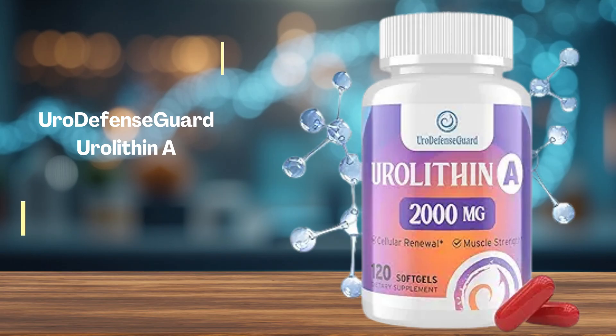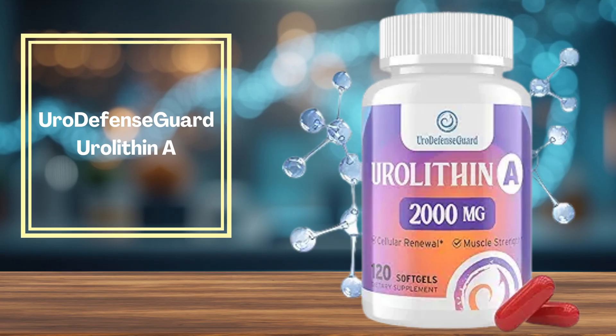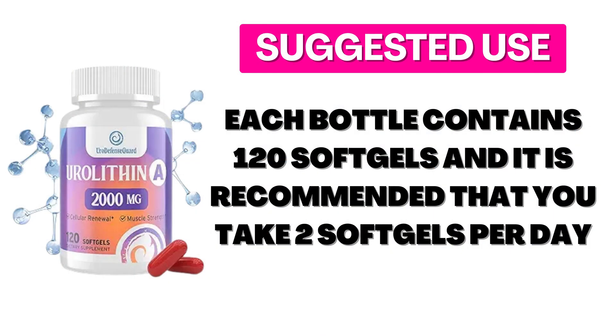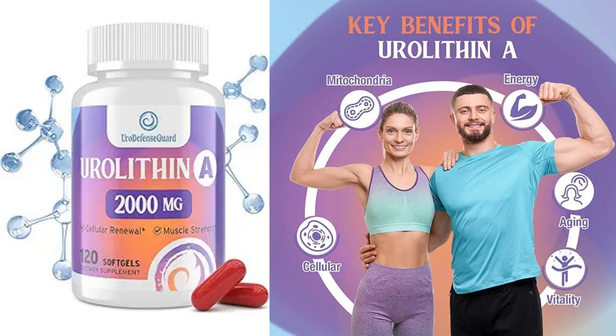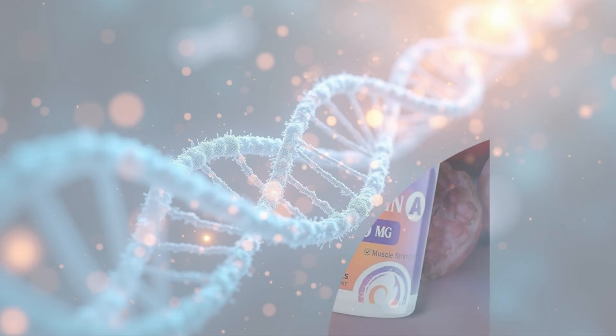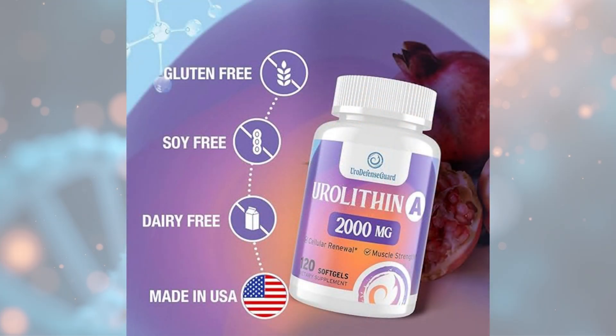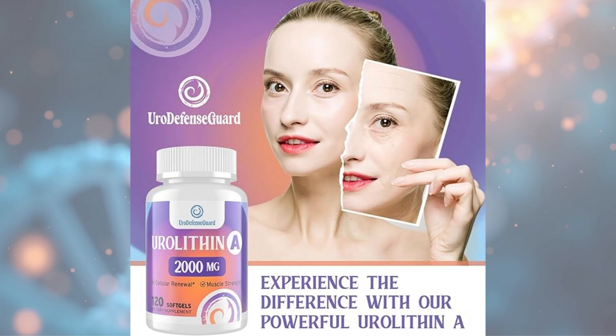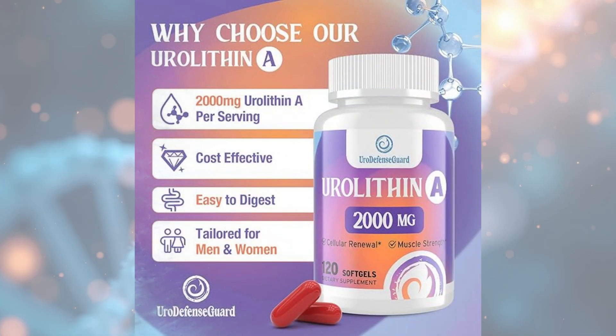If you're looking for high potency at a reasonable price, this supplement delivers 2,000 mg in soft gel form. Each bottle contains 120 soft gels, and the recommended dose is 2 per day — a 60-day supply for both men and women. Users report better energy, improved vitality, and ease of swallowing. It's made in the United States and focuses on enhanced absorption, though it lacks third-party certifications or clinical testing.